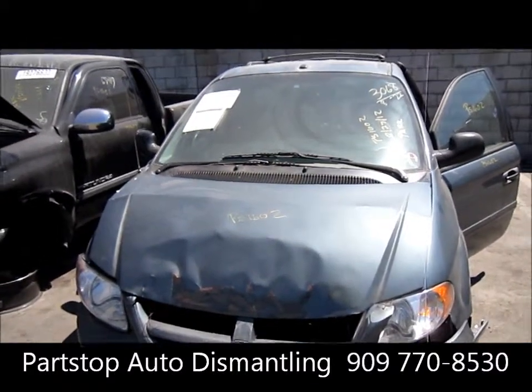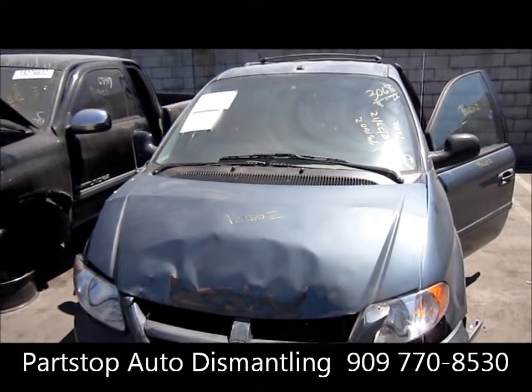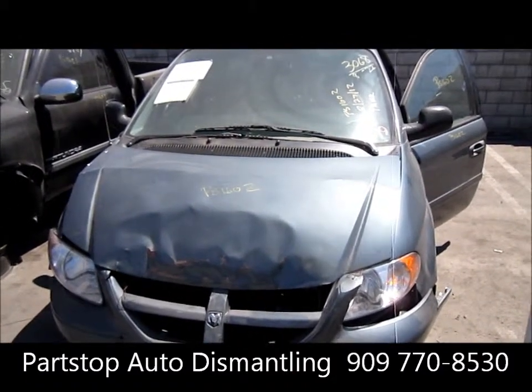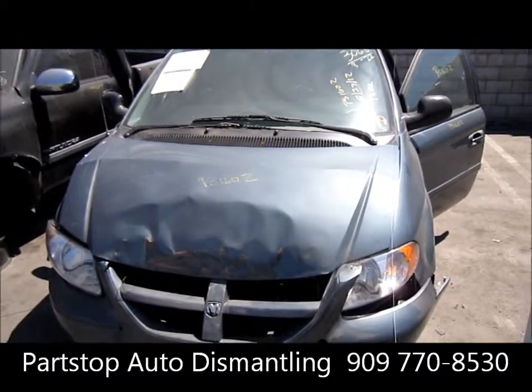Hello and welcome to Part Stop Auto Recycling Video Inventory. We're looking at a 2006 Grand Caravan. This is an SXT model, with 83,000 miles on this vehicle.